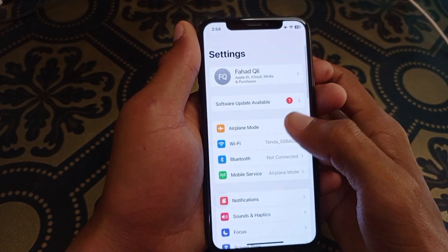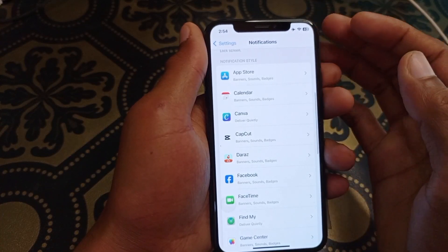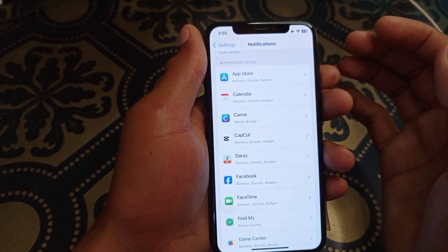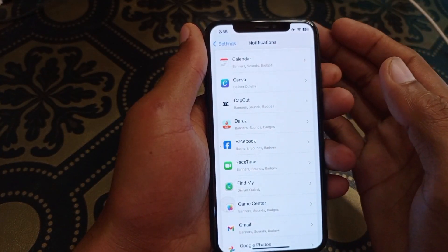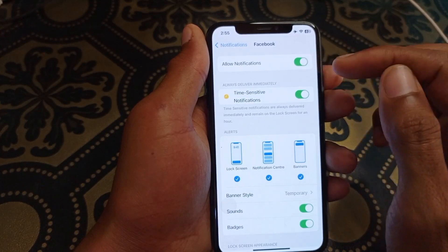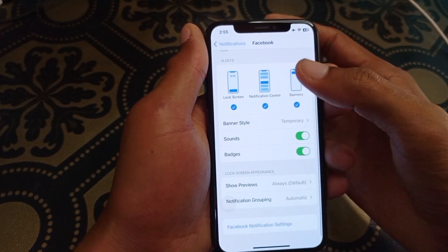First of all, you need to open Settings on your iPhone, then click on the Notifications tab. After this, open the app in which you are facing the issue — for example, if notifications of the Facebook app are not working, simply open that app. Make sure that notifications are turned on; if turned off, turn it on.